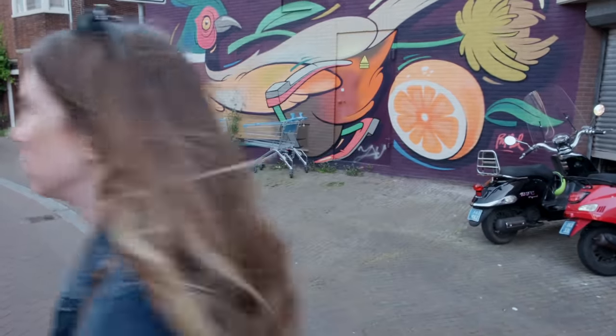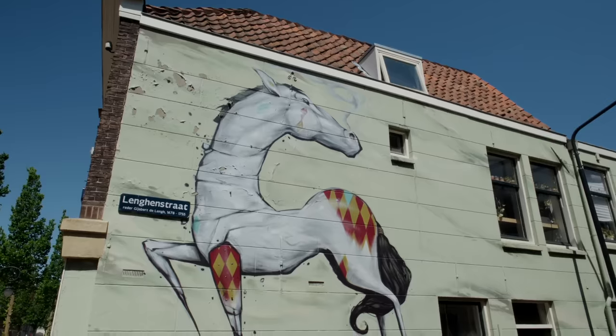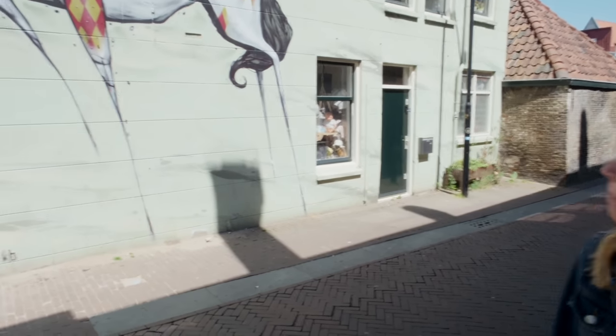We've got a bird theme going on. The title of this work is The Pheasant. Wait, why do we have a bird theme? The last one was a goat. This mural has no title and no explanation, so it's left up to you to interpret what it is. It's a beautiful pheasant.